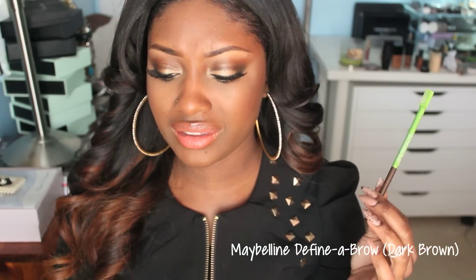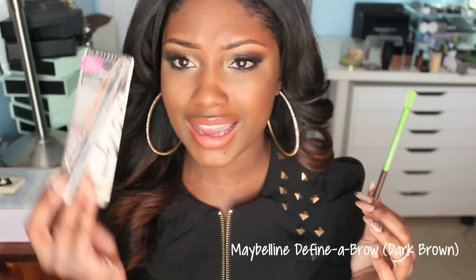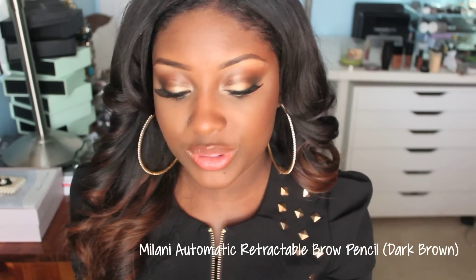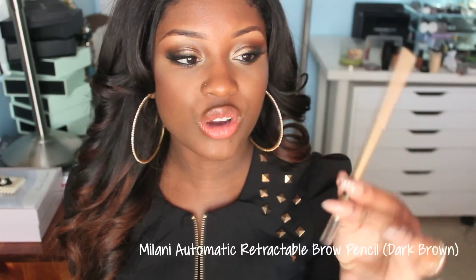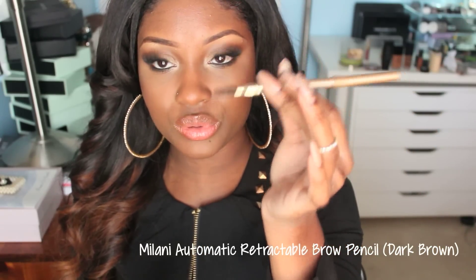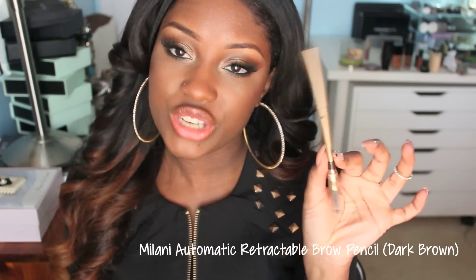This one I'm so sad about — it's the Maybelline Defina Brow in Dark Brown. I'm super sad because they discontinued it. Let's start a petition because I'm sick and tired of companies stopping products that are great. I know so many people who use this. They replaced it with the Maybelline Master Shapes Eye Studio, and it sucks. Maybelline, bring the Defina Brow back! I also want to talk about the Milani Easy Retractable Eyebrow Pencil in dark brown. You don't have to sharpen it, it's retractable, and it has a spoolie on the other end. It's a good one — since the Defina Brow is discontinued, this shall suffice.